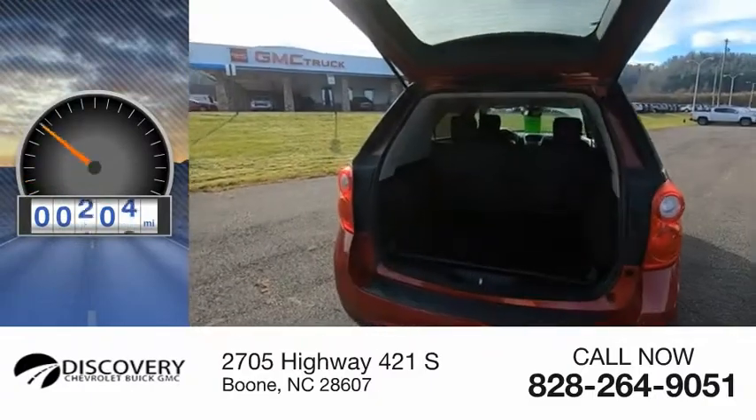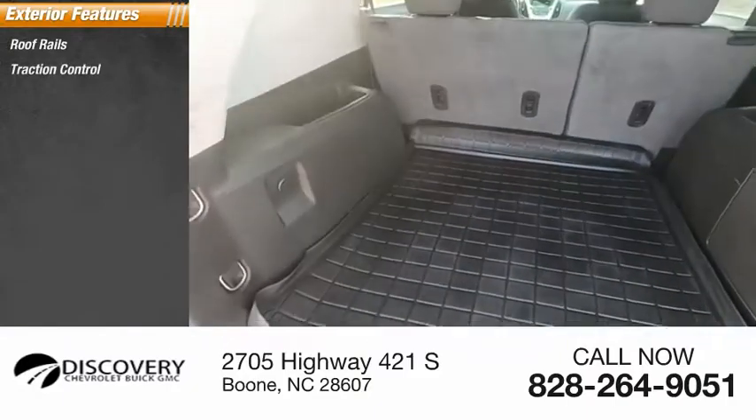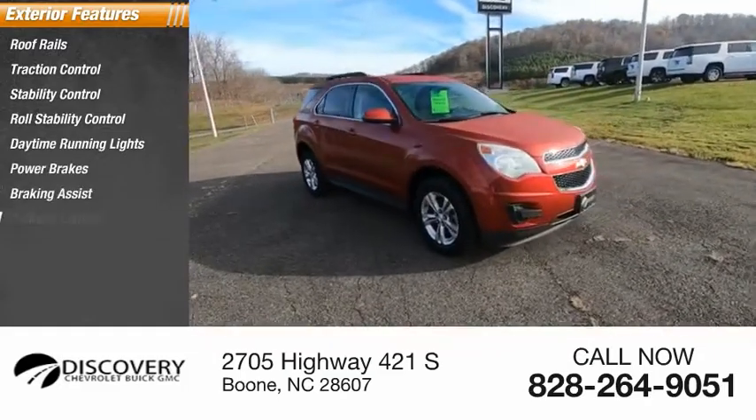This vehicle has less than 65,000 miles. Here are some of this vehicle's great options: roof rails, traction control, stability control, roll stability control, daytime running lights, power brakes, braking assist, and ambient lighting.